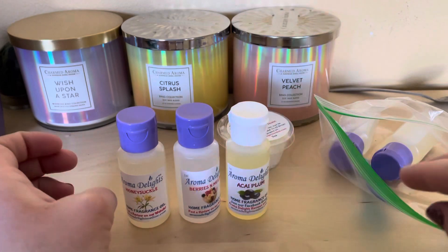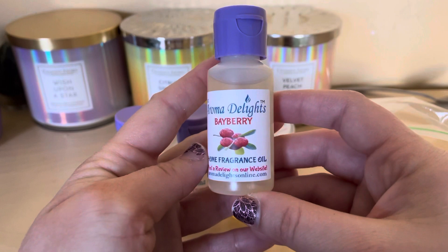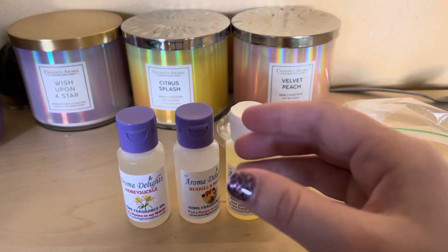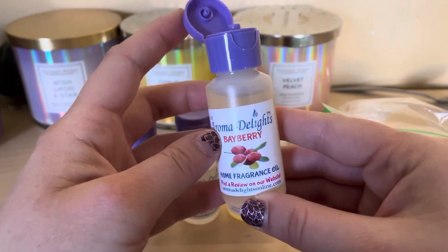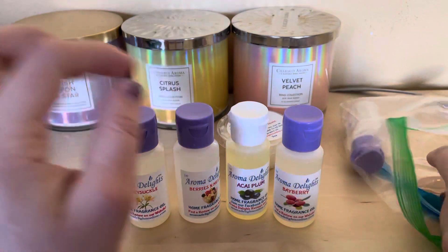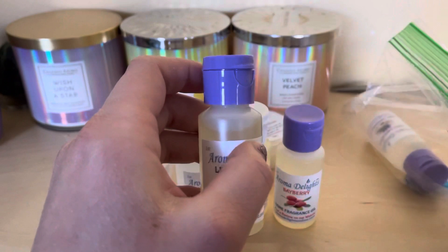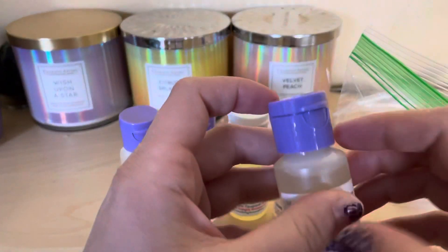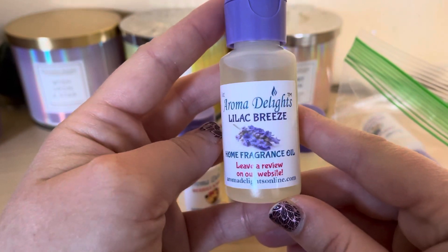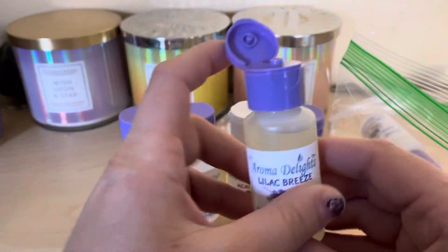This one is Bayberry — it does smell like bayberry even though I've never actually eaten one. She puts a purple color in some and white in others; I think it depends on the scent or something like that. This one I think everybody knows — Lilac Breeze. It reminds me of the lilacs by my house, so that is cool.